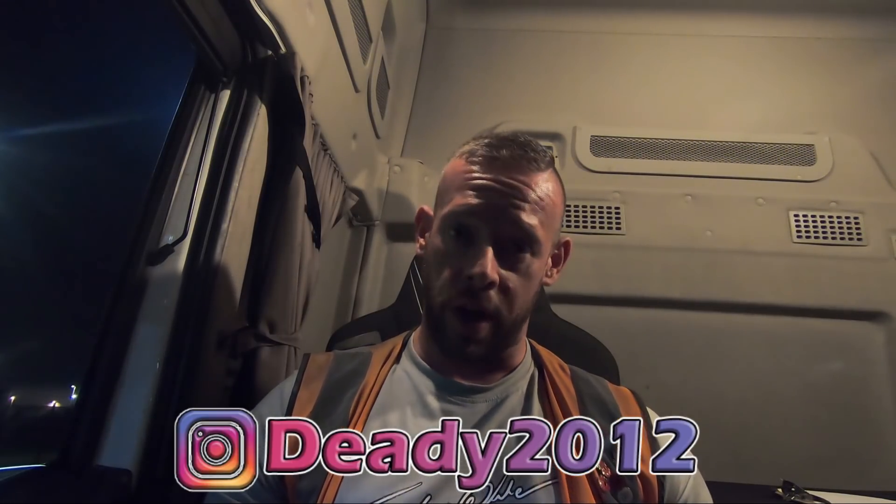First off though, just want to say if you want to follow me on Instagram at Deedee 2012, feel free. If you want to add me on Facebook — Gareth Deedee — feel free. And if you want to join the memberships that are growing nicely, click the join button — $4.99 a month — helps support the channel.